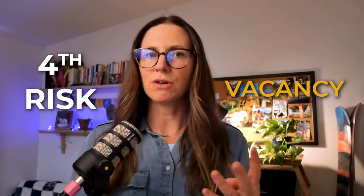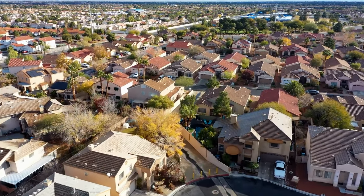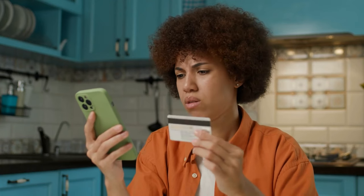The fourth risk that people don't talk about is vacancy. Some people think about this when they factor in their deal analysis when buying a new rental property. This is really impactful in rental properties that have a single tenant — a single family residence, or even a duplex or triplex where there's only one or two tenants. These tenants cover all of the expenses of your investment: the mortgage, insurance, taxes, any repairs, any property managers you're hiring. When those tenants aren't there and the unit is vacant, you are paying for all of those costs.